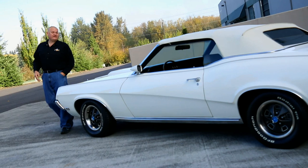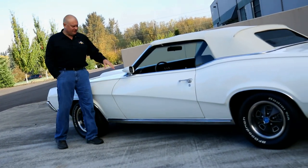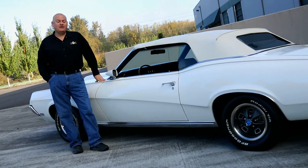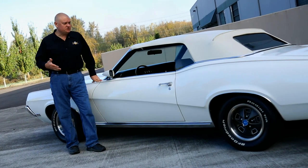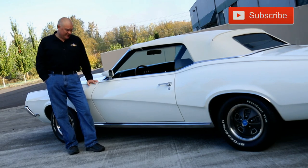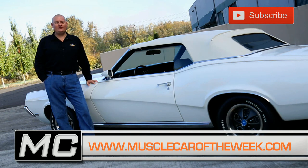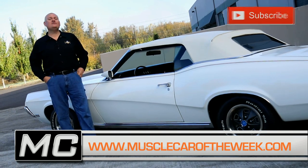A group of domestic cats is called a clowder, but considering that cougars don't really hang together in nature, maybe we say the brother's collection is home to a clowder of wild cougars in captivity. If you like these killer four-wheel cats, we've got a lot more of them on our website at musclecaroftheweek.com, and we will see you next time.